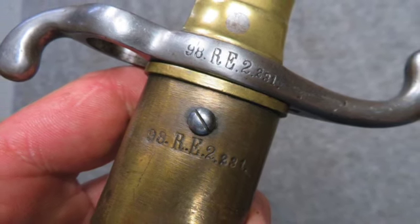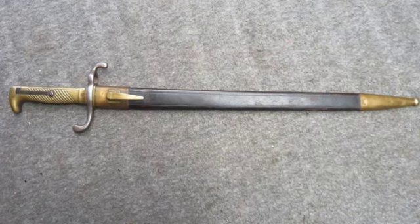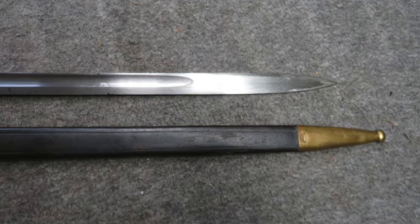Check out this very good condition, original pre-World War I Imperial German Model 1871 Mauser Bayonet that is maker marked Clemen Jung Slaligen on the left ricasso and is dated 1876 on the spine.